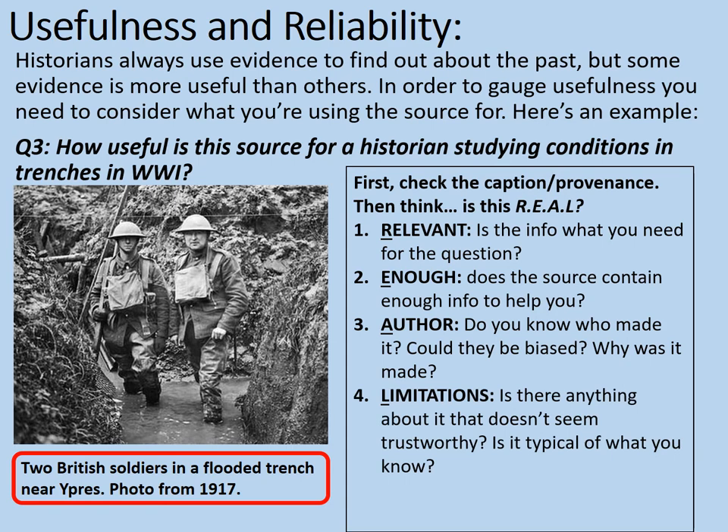Let's consider the limitations. Is there anything about this which doesn't seem trustworthy? I've already mentioned that perhaps these soldiers seem to have been posed. After all, their uniforms don't look that muddy below the knees, so possibly they haven't been there that long, or they've just walked over to this flooded section to make the point about how awful it is. And is it typical of what we know? Do we know that conditions were muddy and awful at Ypres in 1917? Yes, we sort of do, so that might fit in well with our knowledge. But we also know that not every trench was like this, so perhaps it isn't as typical as it could look — and that's a limitation.